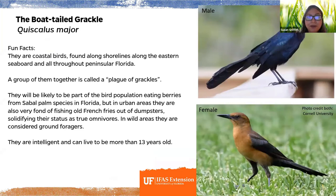The boat-tailed grackle is one bird that eats berries from the sabal palm. They're found on shorelines of the entire eastern seaboard and throughout peninsular Florida. A group of them is called a plague of grackles. They're true omnivores — fond of fishing old french fries out of dumpsters — very intelligent, and can live to be more than 13 years old.